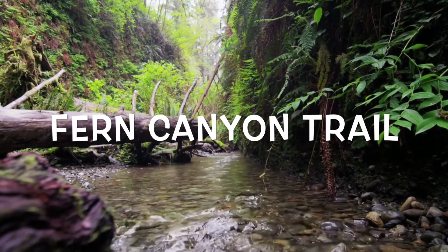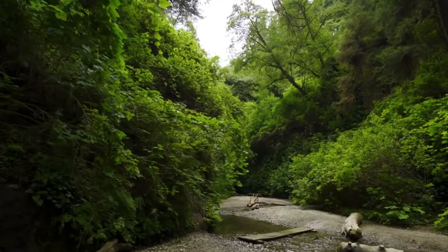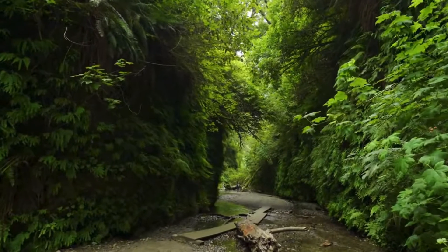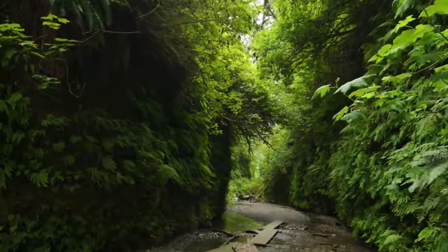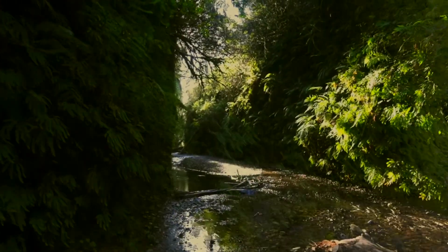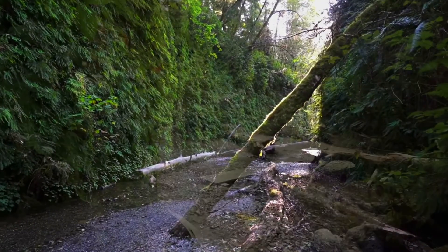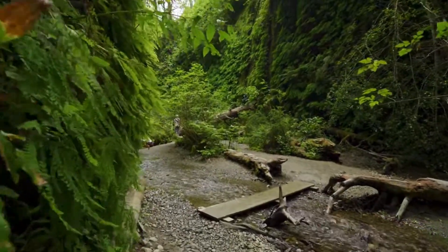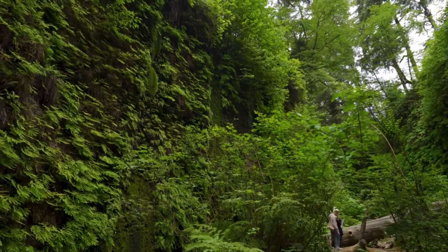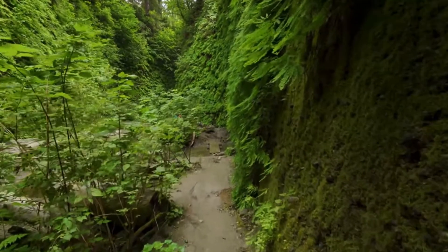Fern Canyon Trail is 1.1 miles long and located in Prairie Creek Redwood State Park. Hiking this loop means experiencing half an hour of another world. As the name says, you'll walk this trail along a shallow stream in a mini canyon lined with ferns. It's probably the most popular trail in Prairie Creek Redwood State Park, so either come as early as possible in the day or be prepared to share the canyon with other hikers. Parts of The Lost World Jurassic Park were filmed here, so you might have already seen Fern Canyon on TV.